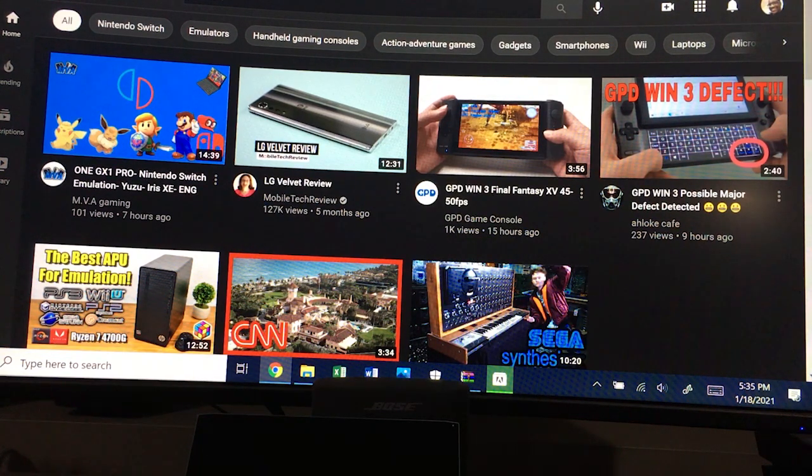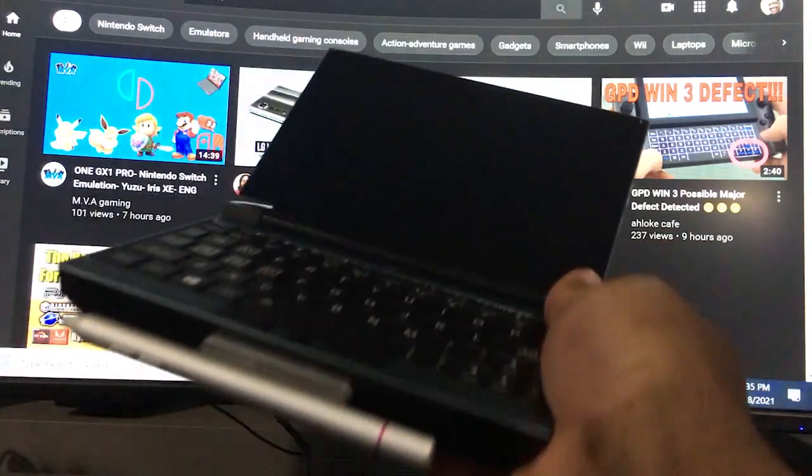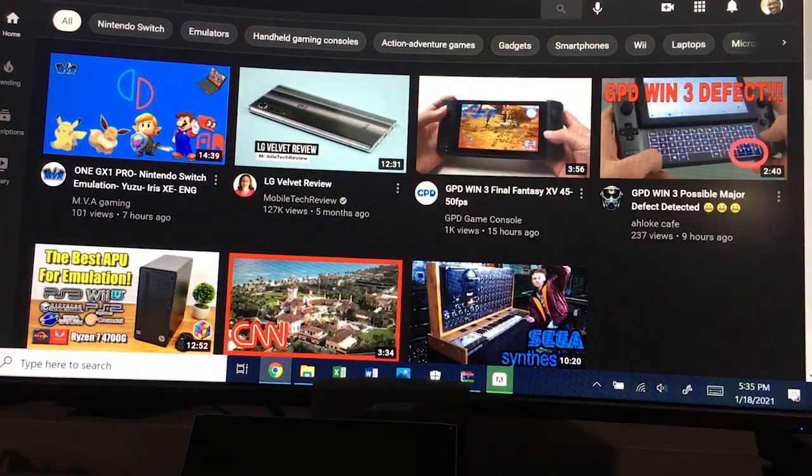GPD is one company, One Netbook is another company, and that's what made last year the awesome One GX1, which I have right here. The successor to this is going to be called the One GX1 Pro, and the PC was already out, with a new contender also coming out.